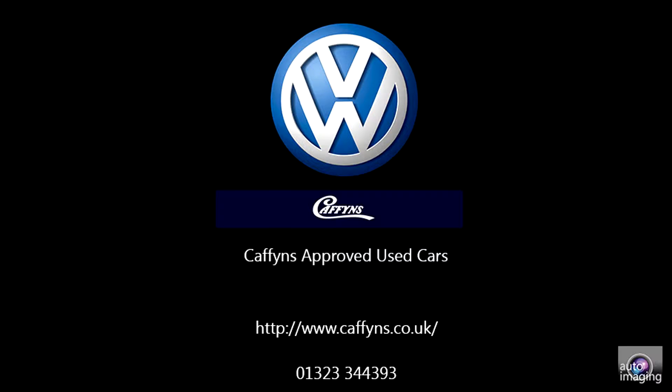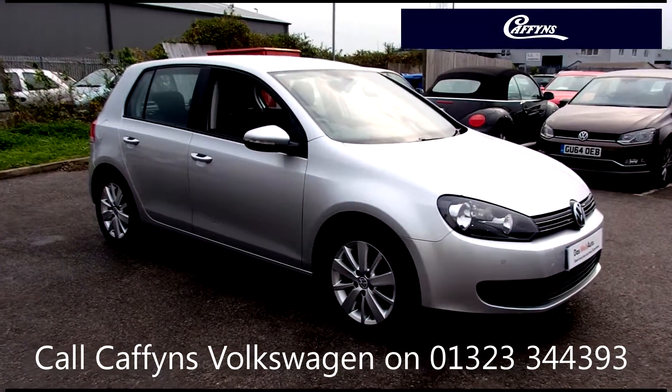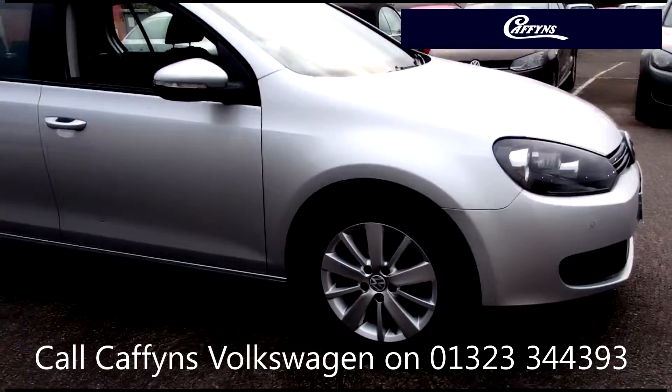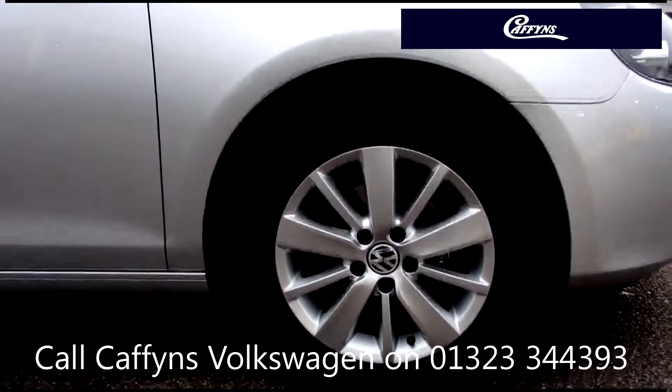Hello, welcome to Caffin's Volkswagen Used Car Channel. The Dasfeld Auto Used Car program is designed to give you the same exceptional level of experience as a new car customer, giving you complete confidence and peace of mind.